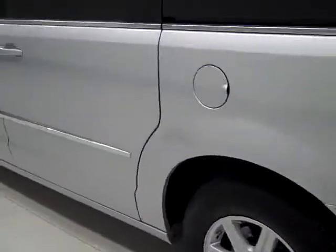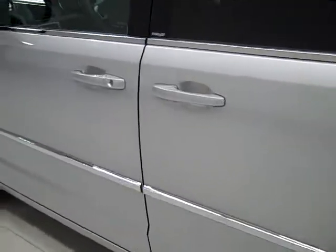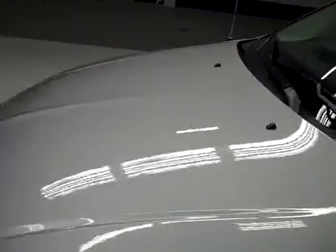Going down this side again, it's very clean, shiny paint. I don't see any dents or scratches here either. The hood is really clean too.